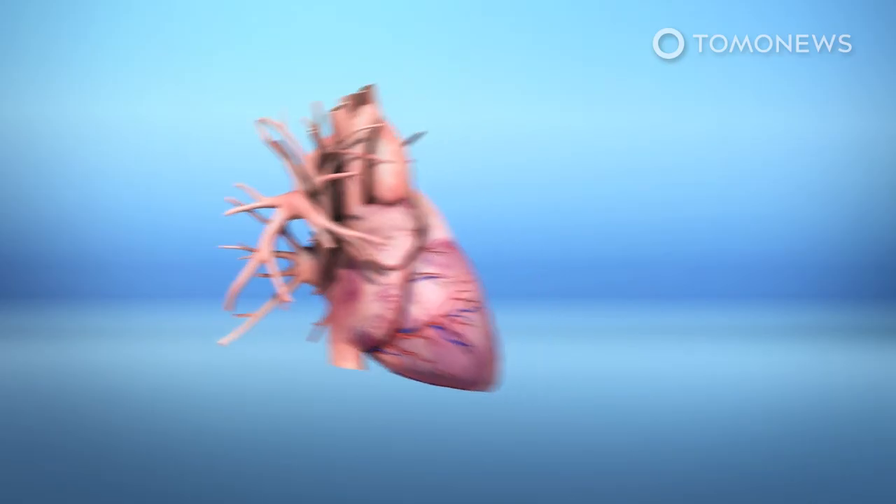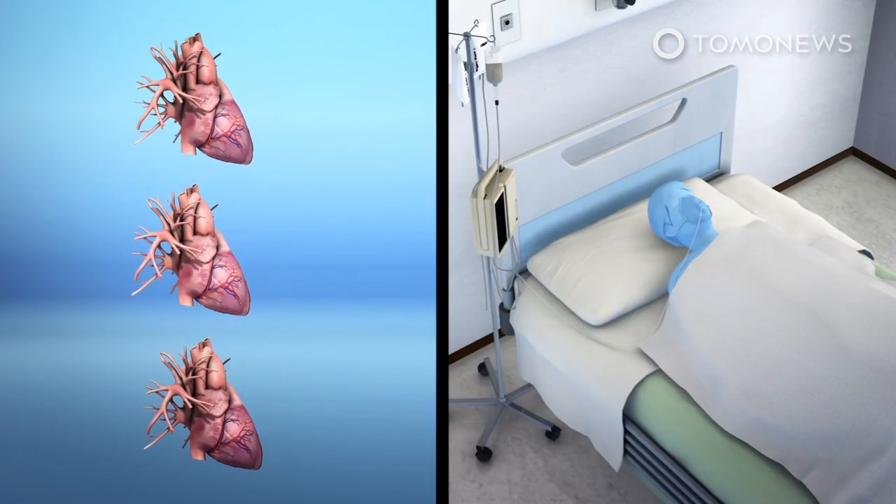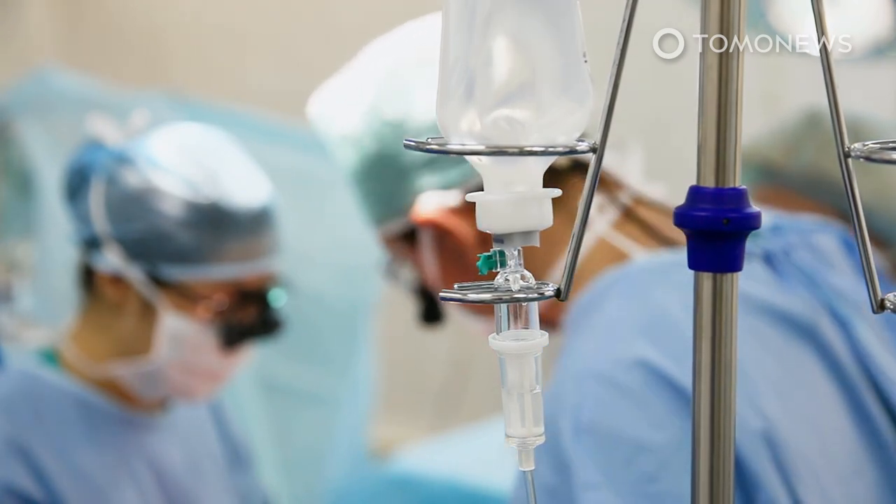Schroeder explained that the procedure could increase the donor pool and the number of transplants performed by 30 percent. This would decrease wait time and the number of deaths of those waiting for a transplant. The procedure has previously been performed in medical centers in the United Kingdom and Australia.